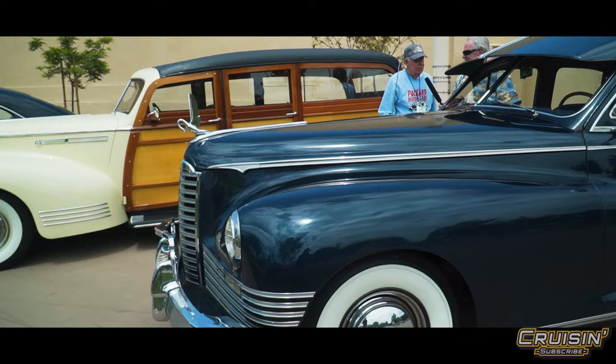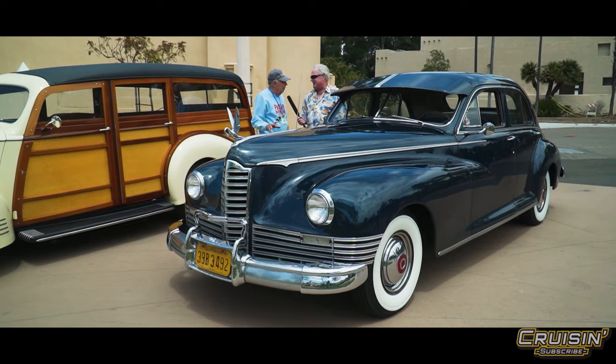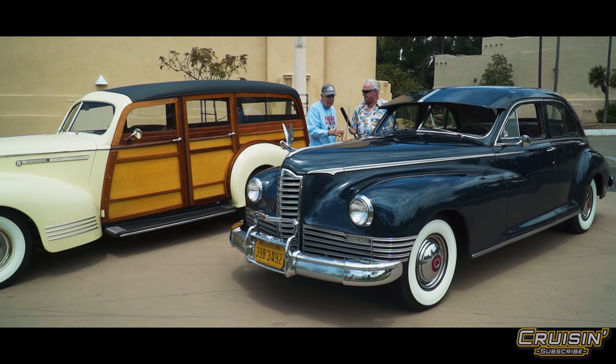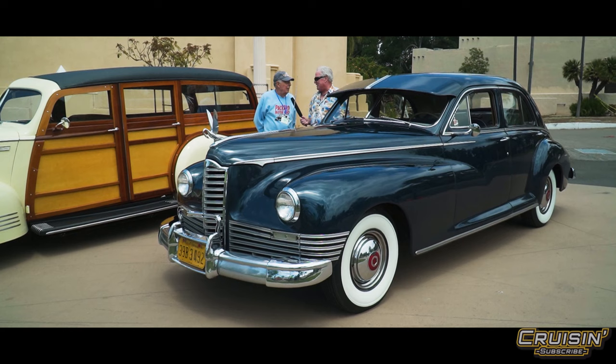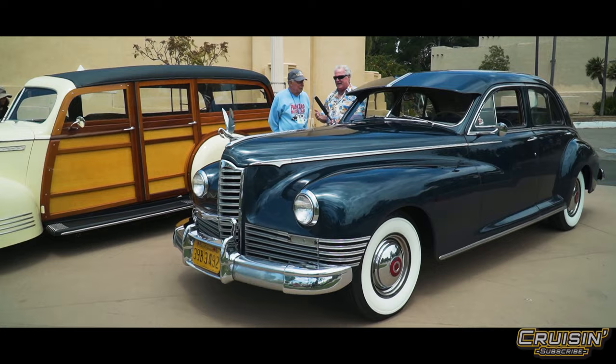Milton has five Packards total, including a 1948 Super 8 convertible in yellow with black walls, radial tires, red wheels, and a black convertible top — he drives it a lot in summer. This 1947 Customate is his favorite though. He's glad people enjoy it. The host thanks him for coming to San Diego — it's been a pleasure talking about this sweetheart of a car.